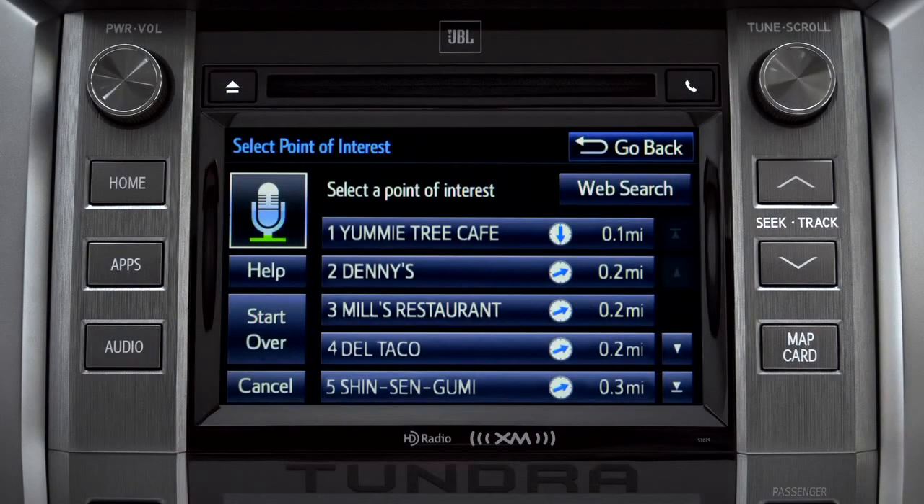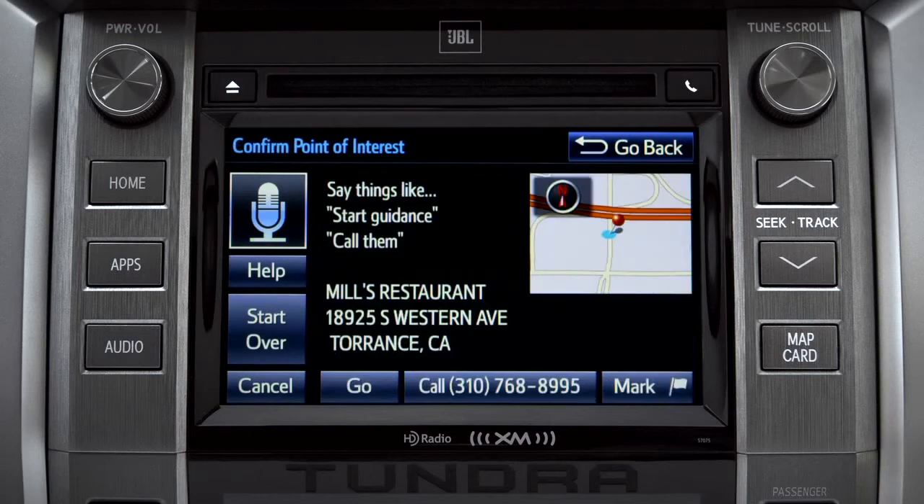Say "Number 3" to select Mill's Restaurant. To navigate to this point of interest, say "Go there," or you can say "Call them" or "Mark location."